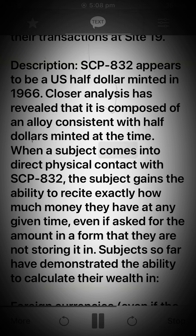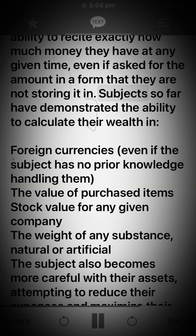When a subject comes into direct physical contact with SCP-832, the subject gains the ability to recite exactly how much money they have at any given time, even if asked for the amount in a form that they are not storing it in. Subjects so far have demonstrated the ability to calculate their wealth in foreign currencies, even if the subject has no prior knowledge handling them, as well as the value of purchased items and stock value for any given company.